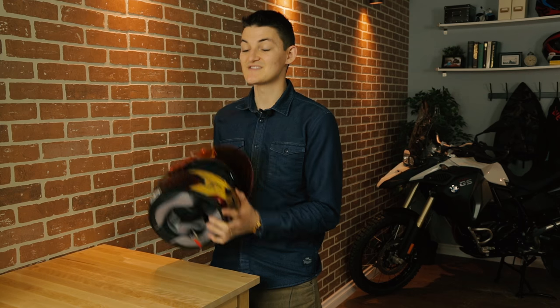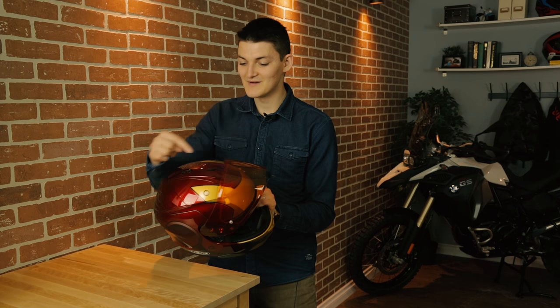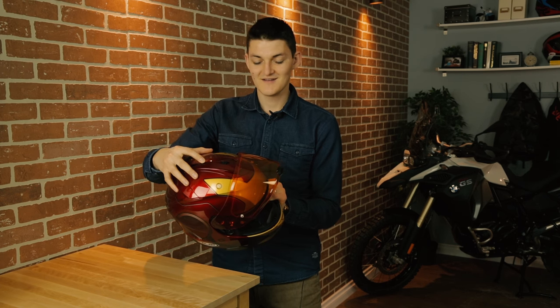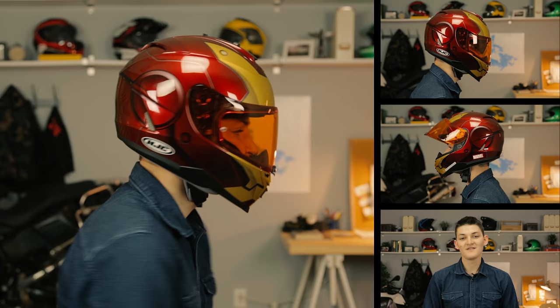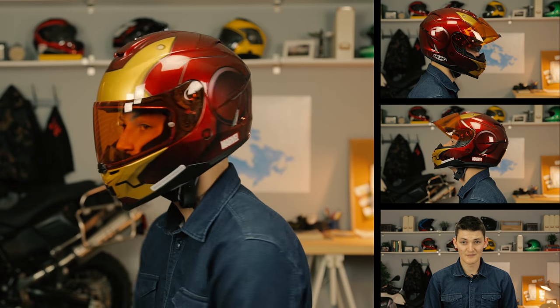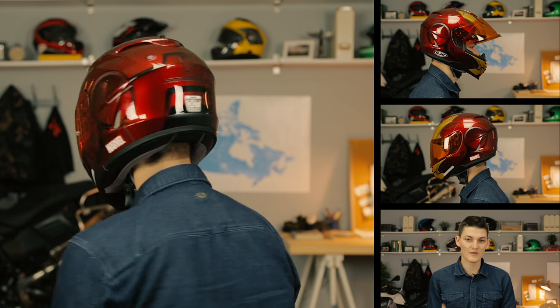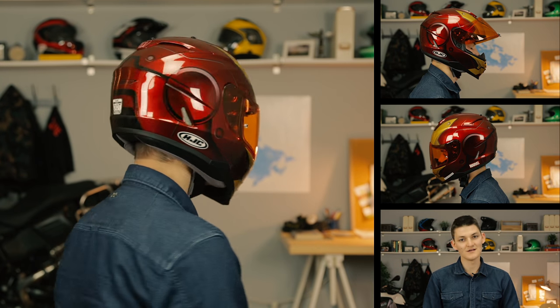But how is the IS-17 as a helmet? Pretty good. At 1,520 grams for a size medium, it's shockingly light for a budget polycarbonate, especially considering it comes with a drop-down sunshield. I do hate the mechanism on this though — as soon as the spring gets tired, the visor fails to retract fully. The IS-17 is comfortable, provided you have a neutral head shape and sit more or less upright on the motorcycle. I like that the visor clips in the center, because lefties are people too. My main complaint has to do with wind — I hear and feel a lot of it.